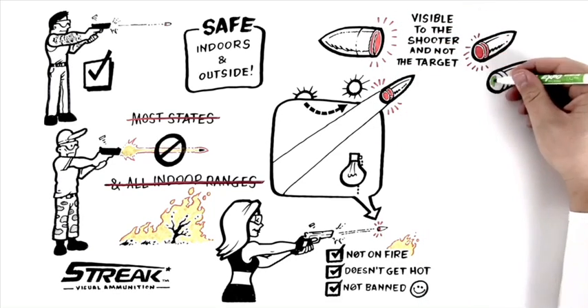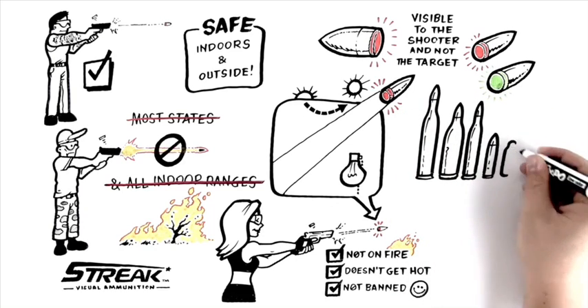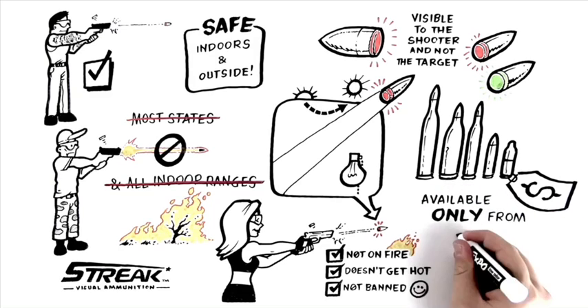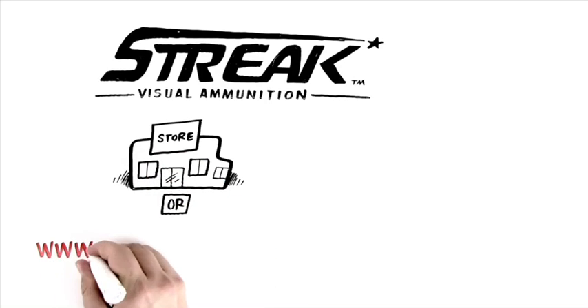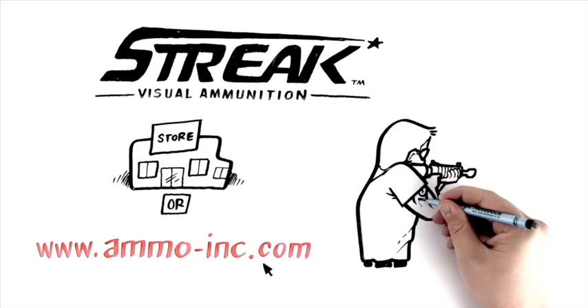Streak is available in both red and yellow-green illumination colors and in multiple pistol and rifle calibers, and priced so you can afford it. Streak visual ammunition, available only from Ammo Inc. Get yours now at your local sporting goods store or www.ammo-inc.com and make shooting great again.